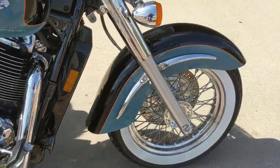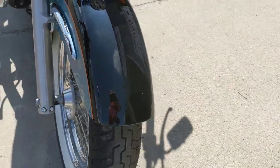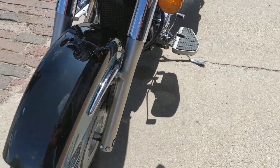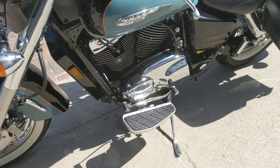The paint is just in immaculate condition on it. There's no major chips or scratches, just a few little fine swirl marks. Otherwise it is a clean, clean motorcycle and it is ready to ride.